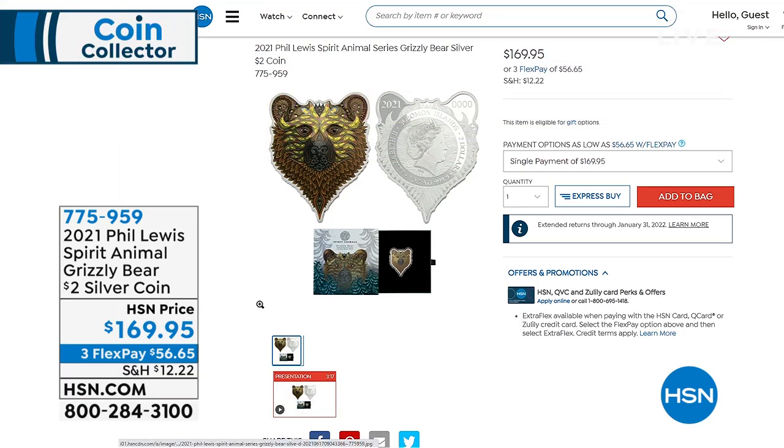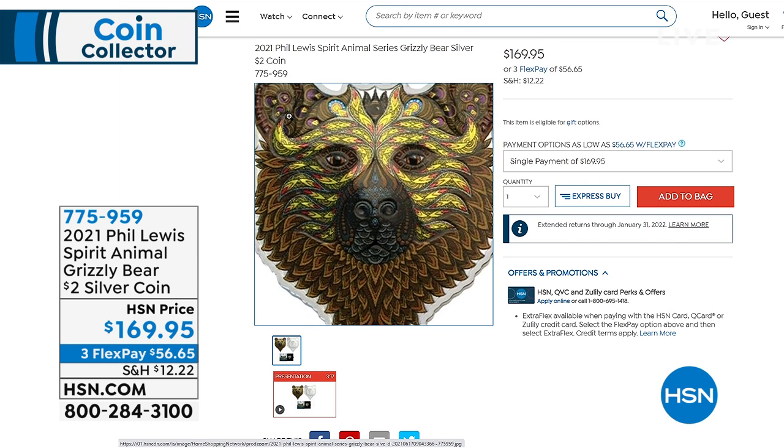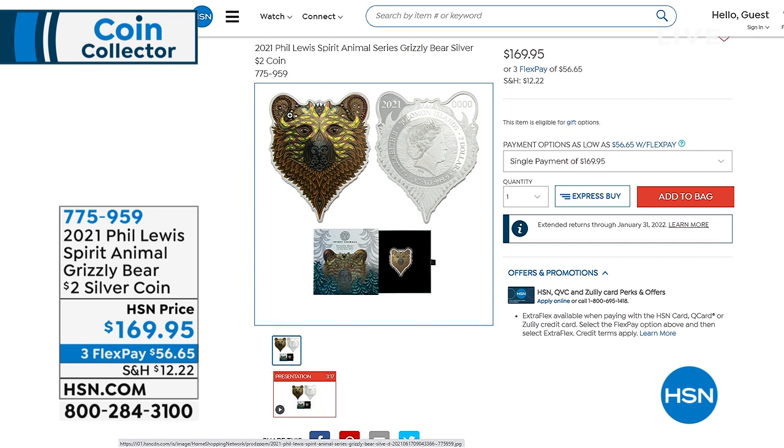If you're just joining us, we opened the hour with your spirit animal — the Phil Lewis Spirit Animal Grizzly Bear, $2 silver coin, $169.95. On hsn.com it just doesn't do it justice — the enamel, the bright vibrant colors of this gorgeous shaped coin are truly incredible. If you missed it, we do have a few remaining. 775-959 is your item number.